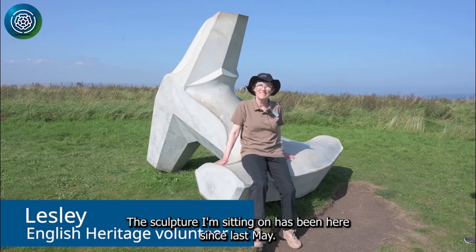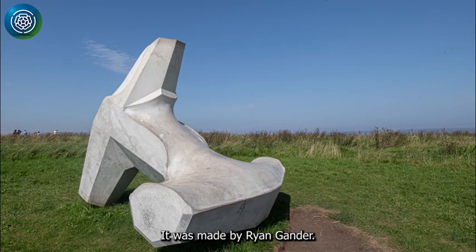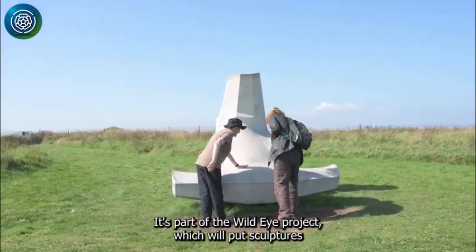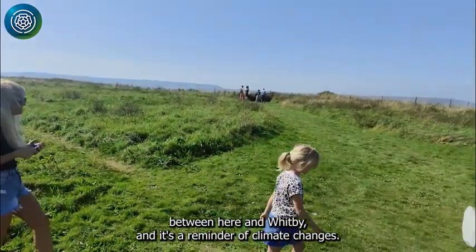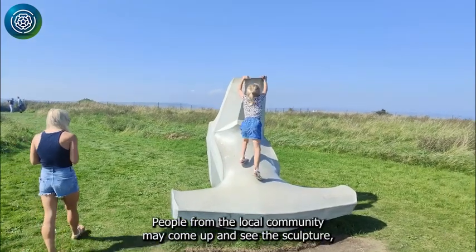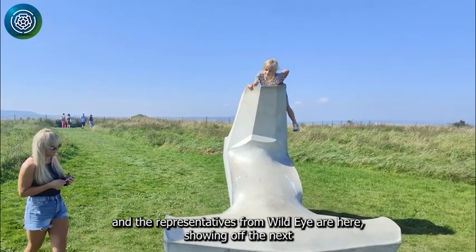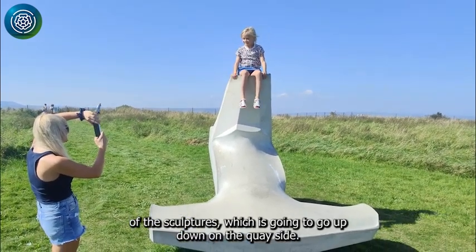The sculpture I'm sitting on has been here since last May. It was made by Ryan Gander and it's part of the Wildeye project, which will put sculptures between here and Whitby. It's a reminder of climate change. We have a special open day where people from the local community can come up and see the sculpture, and representatives from Wildeye are here showing off the next sculpture, which is going to go up down on the quayside.